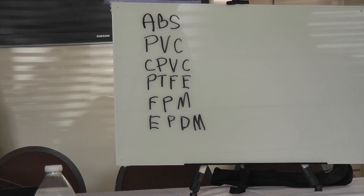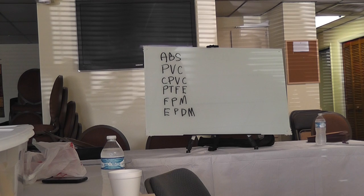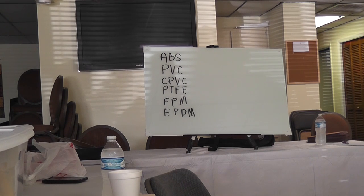Acrylonitrile butadiene styrene — ABS. Pretty much it's a smooth inner surface. It has a superior resistance. That's why they use it for drain, waste, and vent pipe. It's been proven to use from 40 below to 160 degrees. Now if you've got water over 160 degrees going through there, then you've got some serious issues going on in your house.